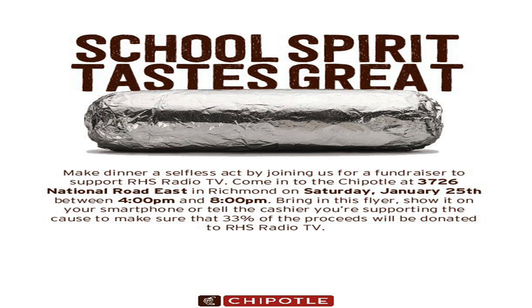You have another chance to help support our RHS Radio TV class. Coming up on Saturday, January 25th will be another Chipotle night. Just eat at Chipotle that night and say you're there for RHS Radio TV, and a portion of the cost of your meal will help us attend our annual Indiana Association of School Broadcasters Conference in March. Good food and help us at the same time.